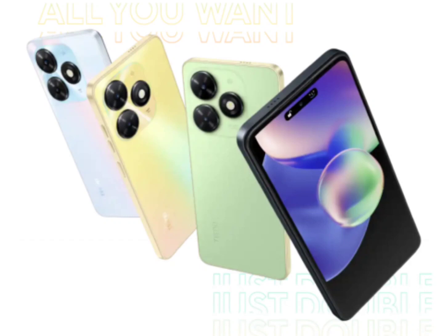As per the leaked material, the Techno Spark Go 2024 has a slightly boxy design with a squarish camera module. The power button will double up as a fingerprint scanner. On the front, the phone has a center-aligned punch-hole cutout with a feature called Dynamic Port, which will work similarly to Apple's Dynamic Island and show information like caller ID, charging status, and more.